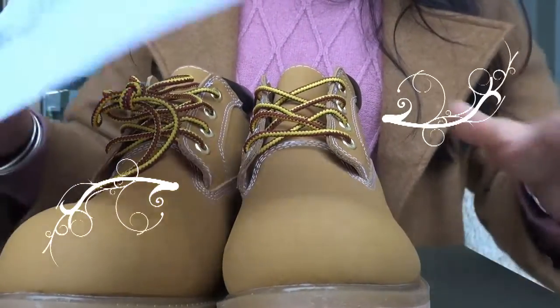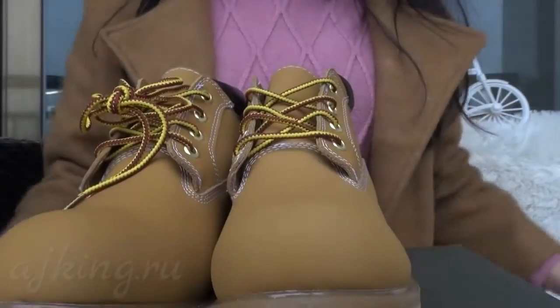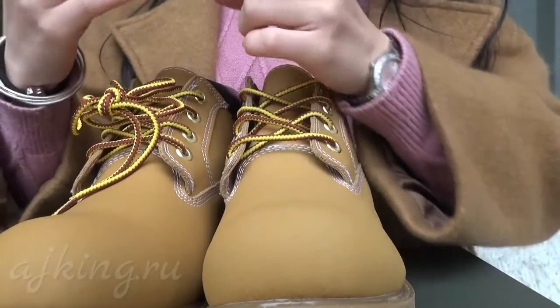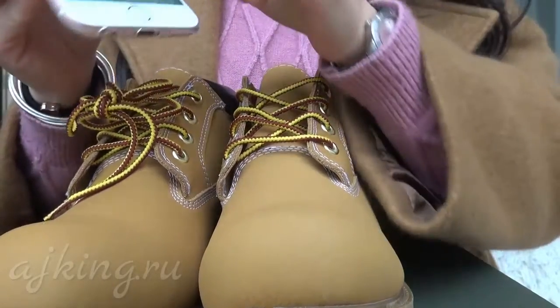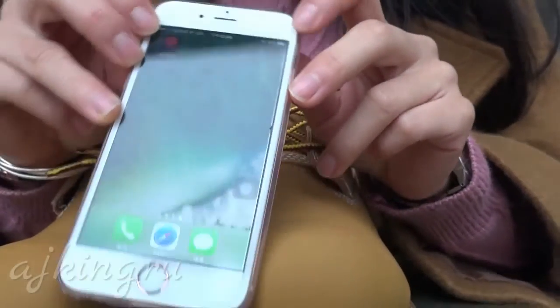Hi guys, I'm Sophie from AJKing.ru. Please check the website. Now first, before checking the shoes today, I want to introduce you guys our verified app here, AJKing. As you can see, this app is very amazing for you to buy our shoes.